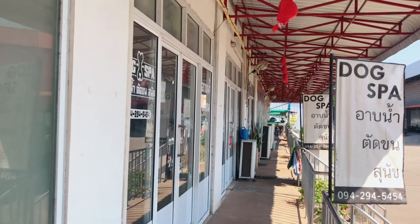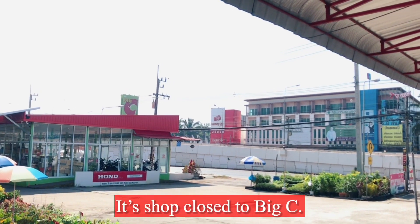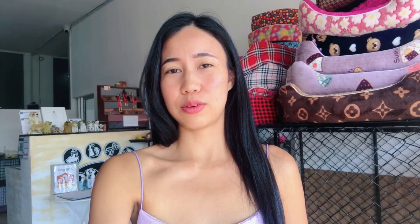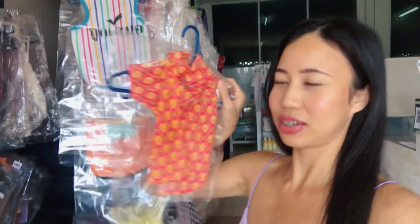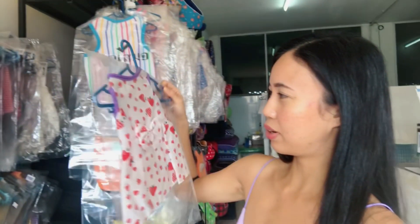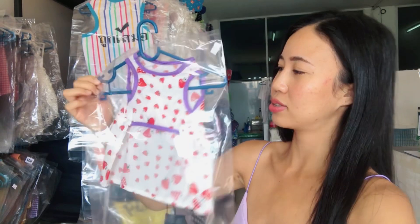This shop is named Dog Spa, Aap Nam Tad Kon Sunak. They also sell some collars, beads, and some clothes. I think this store has many dog clothes in different styles. Look — it's Thai style. This is very cute, but I'm not sure if Melody can wear this.